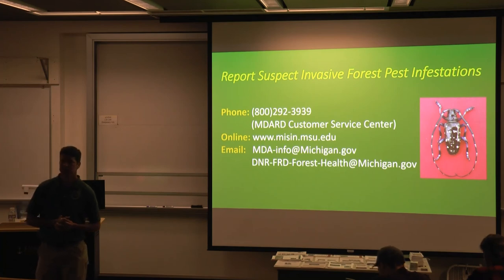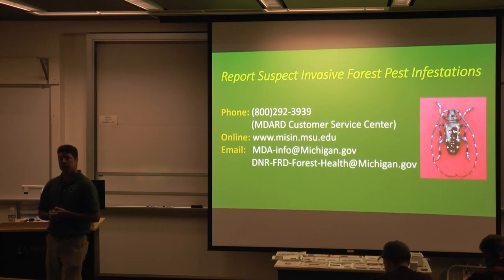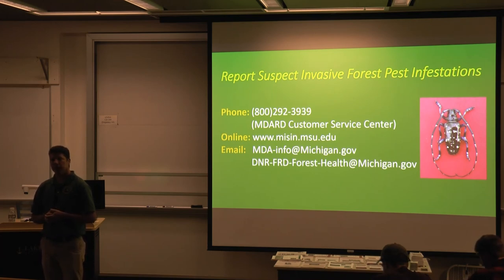A question about origin: the spotted lanternfly is invasive in Korea as well, so where is it originally from? It's believed to be from China — and notably, Tree of Heaven is actually a rare and sacred tree in China, even though it's invasive almost everywhere else. Those egg masses, when laid on things like shipments of stone, seem to be how it's getting moved to new areas. It's not considered a major problem in China.